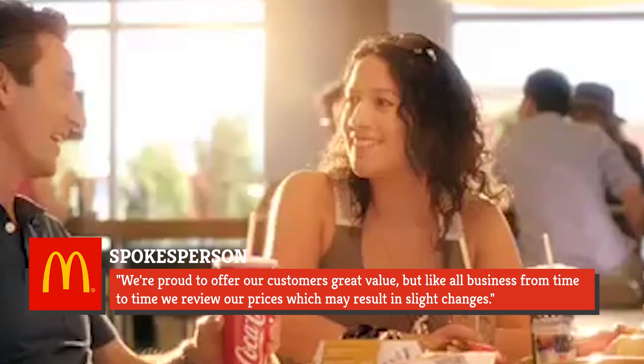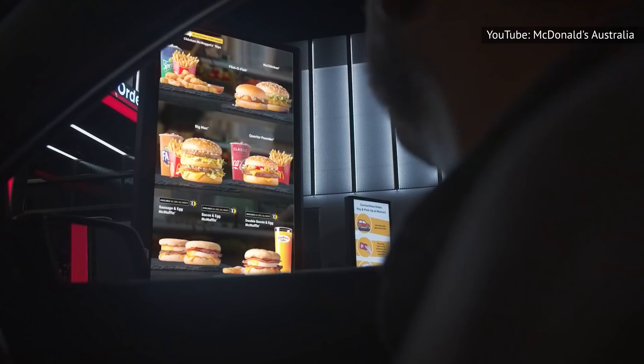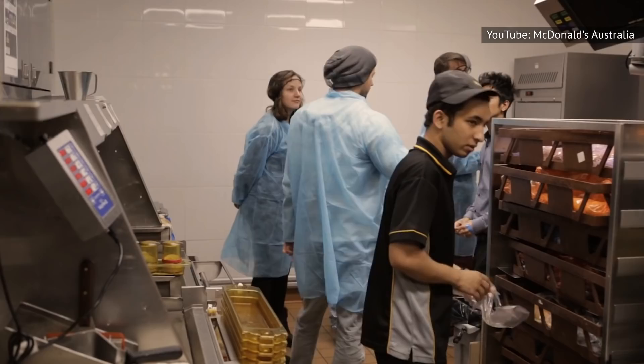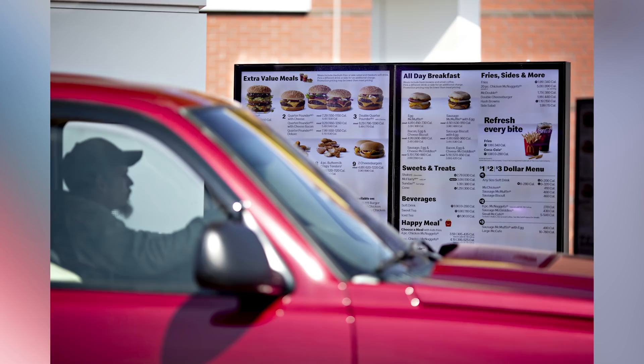A spokesperson for McDonald's commented on this situation by saying, 'We're proud to offer our customers great value. But like all businesses, from time to time, we review our prices, which may result in slight changes.' It's also worth noting that McDonald's Australia has changed the cost of their menu items on more than this one occasion. In 2019, New Idea Food reported that the chain had raised the price of their famous Big Mac by 50 cents. This news gained some traction, and few people were happy to see the new expense at Macca's, as it's popularly known in Australia.